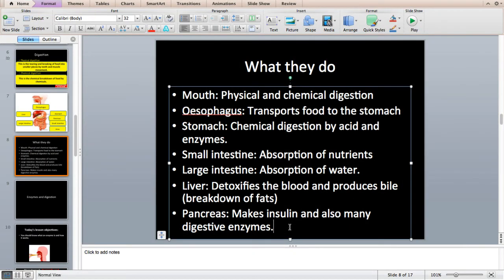The pancreas makes insulin, which is really important — if you're diabetic you'll know all about it — and is vital for the absorption of sugar in your body. The pancreas also makes digestive enzymes. The way food moves from your mouth to your anus is through a muscular contraction called peristalsis. It's essentially a squeezing action that passes food from one part of the digestive system to the next.